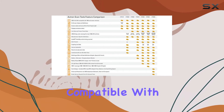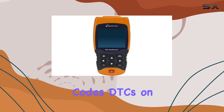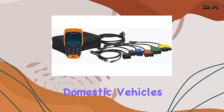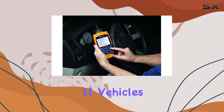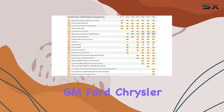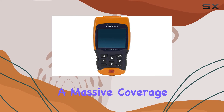First off, it's compatible with a wide range of vehicles, reading engine diagnostic trouble codes (DTCs) on all 1996 and newer import domestic vehicles, 1994-95 OBD2 vehicles, and even 1984-95 GM, Ford, Chrysler, and Toyota OBD1 vehicles. That's a massive coverage right there.